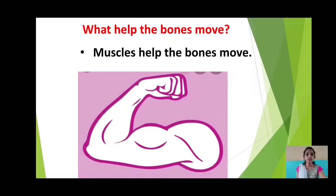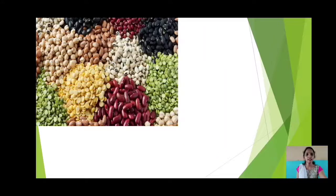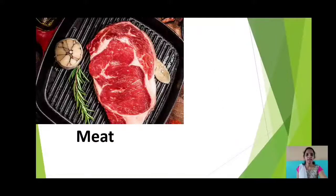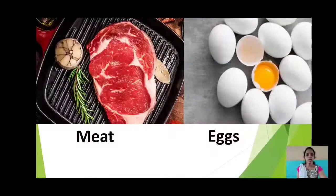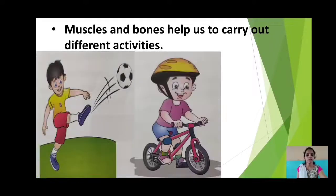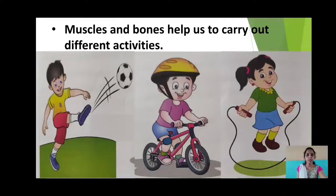There are some food items such as pulses, milk, meat and eggs which help our muscles grow healthy. Muscles and bones help us to carry out different activities such as kicking, cycling, skipping, etc.